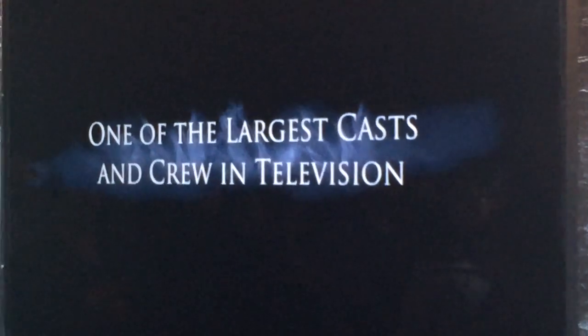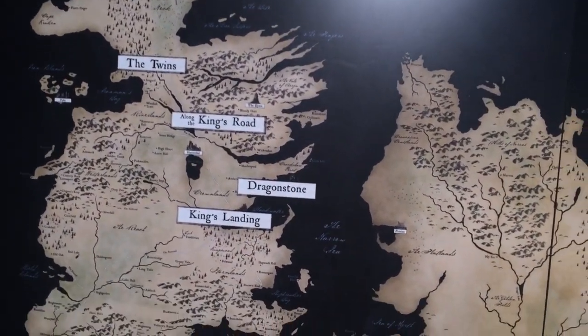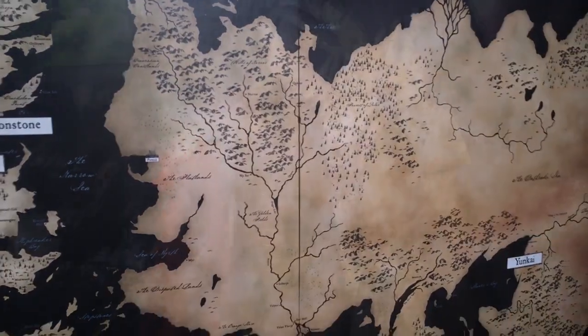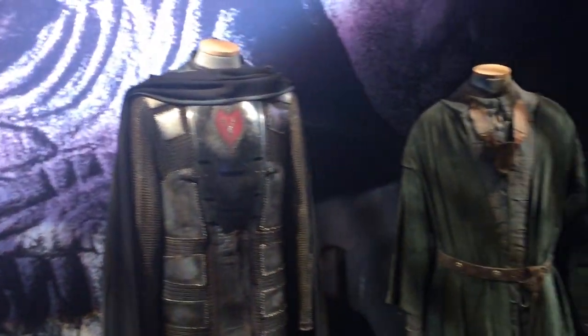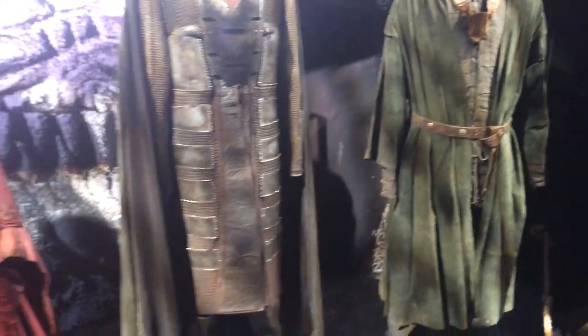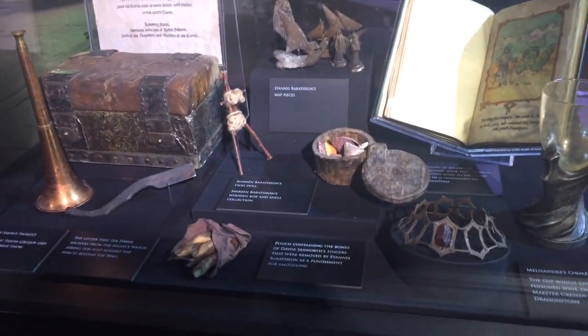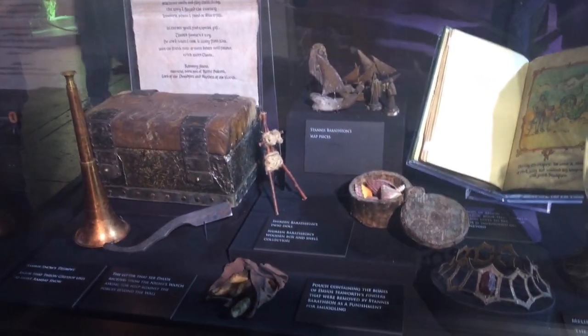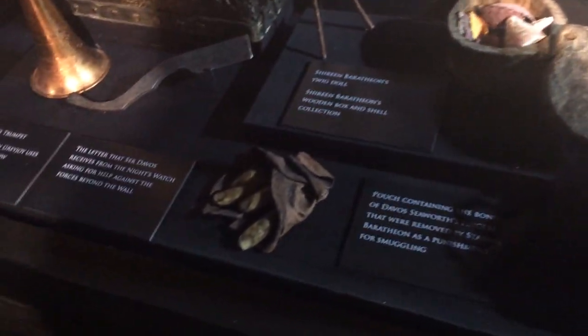The Game of Thrones exhibition is a really neat, atmospheric jaunt into the world of Game of Thrones. It's got a ton of costumes, scripts, props — all the kind of stuff that you might want to see up close and personal. Once you've seen the costumes in person, I think it brings a new dimension to the show, because you can see how painstakingly detailed everything is. It's really amazing.